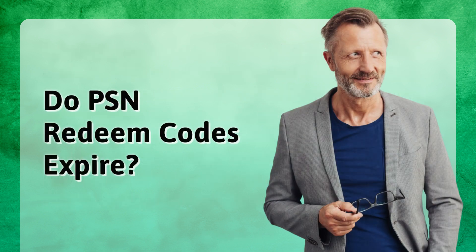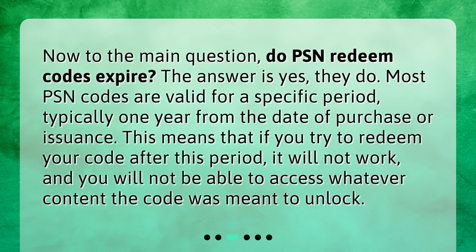Do PSN redeem codes expire? Now to the main question: do PSN redeem codes expire? The answer is yes, they do. Most PSN codes are valid for a specific period, typically one year from the date of purchase or issuance. This means that if you try to redeem your code after this period, it will not work, and you will not be able to access whatever content the code was meant to unlock.